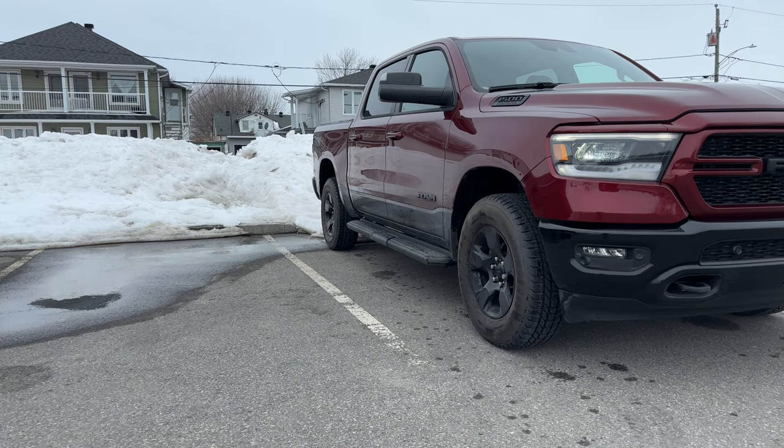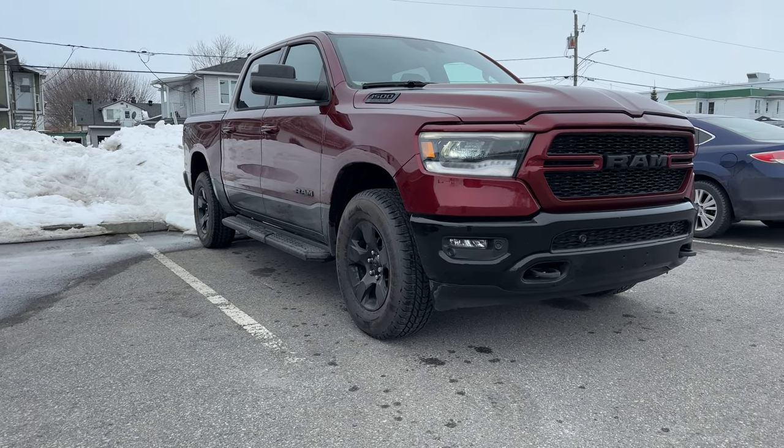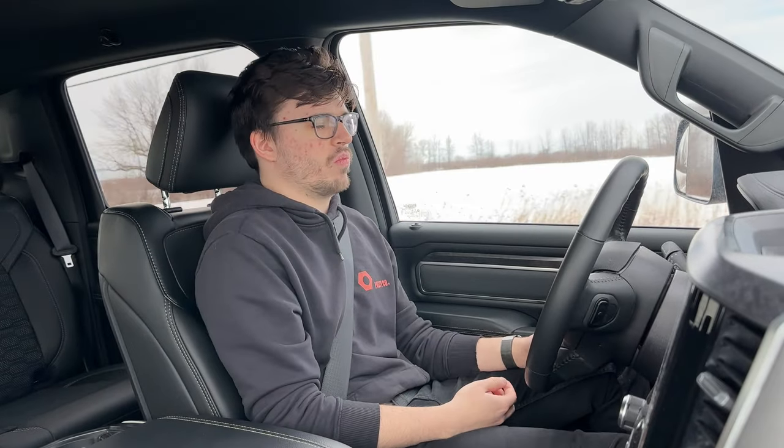One thing worth mentioning — let me know in the comments if other RAM owners find this too: when I'm on the highway at high speeds, the throttle feels very heavy. Even in four-wheel drive mode, but especially in two-wheel drive mode — when I'm going 100 km/h and want to get to 110, I feel like I have to push the pedal further than I'm used to. It's not a delay in throttle response, it's just heavy — almost like the car is asking 'are you sure?' before giving you the extra power.